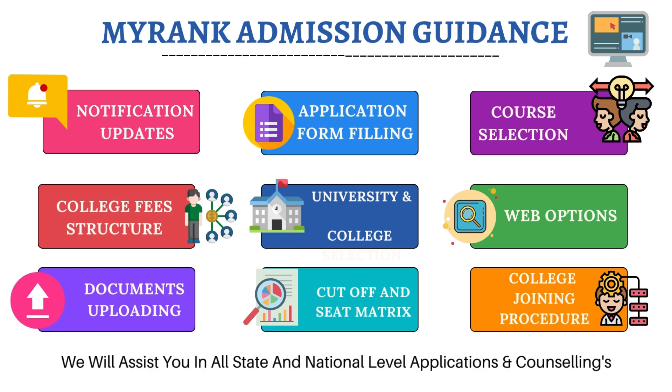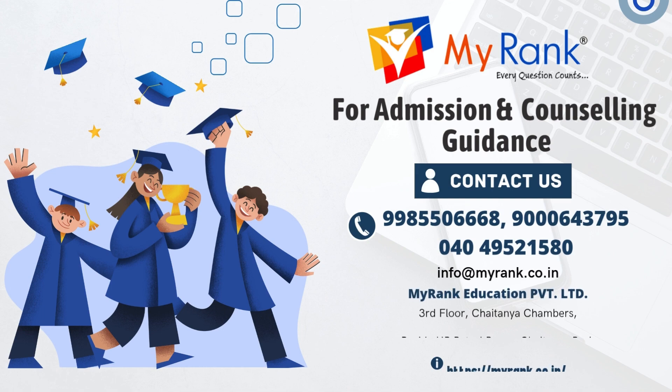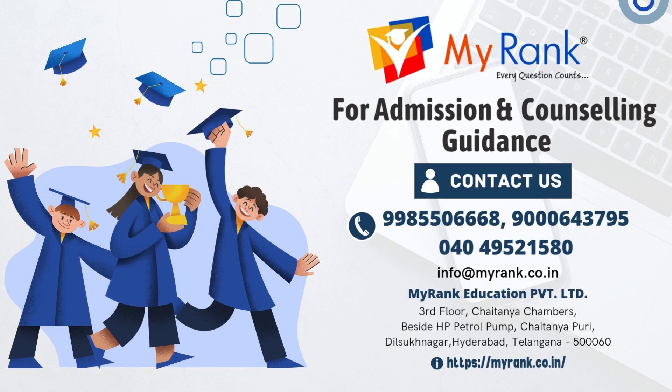Subscribe to My Rank Mentorship for more information. Contact us at 9985509668, 9000643795, and 040-49521500. Kindly subscribe to the My Rank YouTube channel. Thank you.